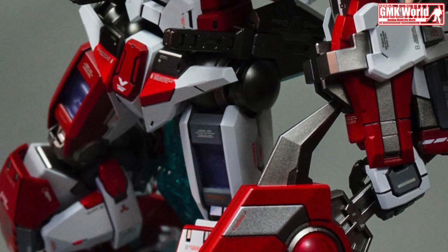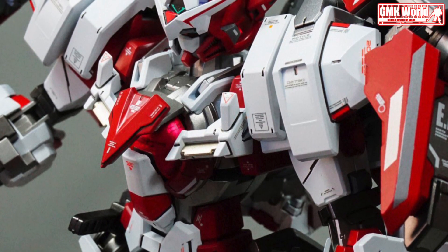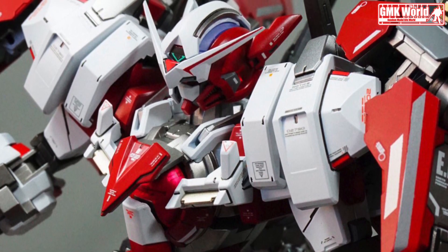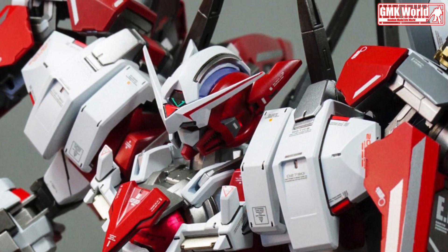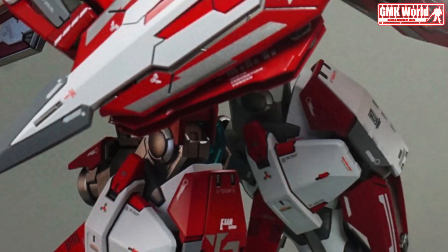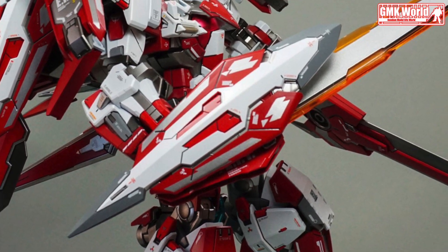The information of Exia Fire Dragon. Model title: Fire Dragon. Modification type: custom build, custom paint. Kits used: MG-1100 Amazing Exia, MG-1100 Exia Dark Master, and MG-1100 Exia Avalanche.